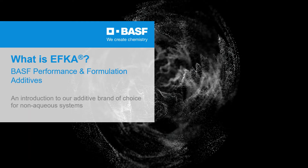Hello everyone and welcome to our discussion today on the EFCA portfolio offered by BASF Performance and Formulation Additives. Across all the industries we serve, BASF is here to deliver solutions to turn your formulation challenges into opportunities. Our EFCA portfolio is one of the solutions that is here to set the standard. We encompass a combination of highly efficient and effective dispersing agents, wetting agents, surface modifiers, defoamers, and rheology modifiers for non-aqueous formulations, also including eco-friendly solutions.